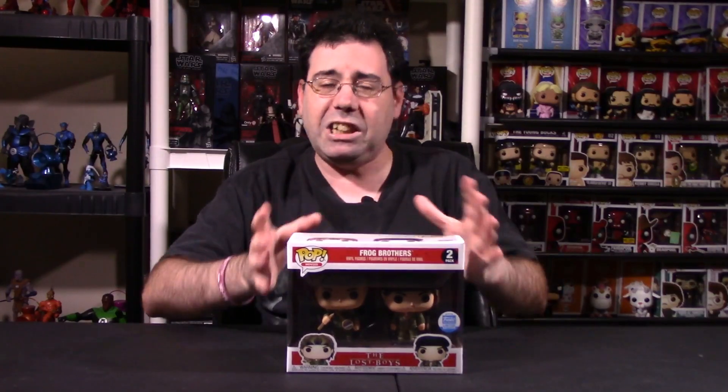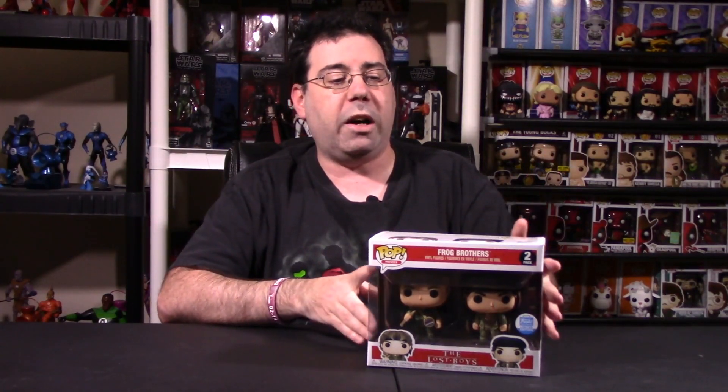So we're going to do a full breakdown segment with these two guys here. We're going to look at the packaging as a whole, paint, articulation, and concluding final thoughts for you, the viewer. Should you actually pick up the limited edition Funko Shop Lost Boys two pack for Edgar Frog and Alan Frog, the Frog Brothers? Stay tuned guys, we're going to a breakdown.